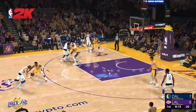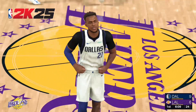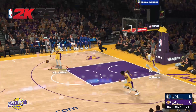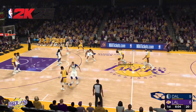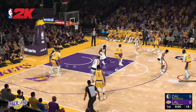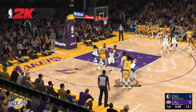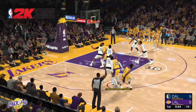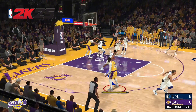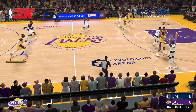Russell against Doncic, always going up for the alley-oop here, and Gafford throws it down. They see the attention Luka draws — that's why his teammates get so many wide-open looks. Next to Hachimura, kicks it out to James. Russell from long range, not going to go that time. The Mavericks have gotten four of six field goal attempts to drop in the first quarter.